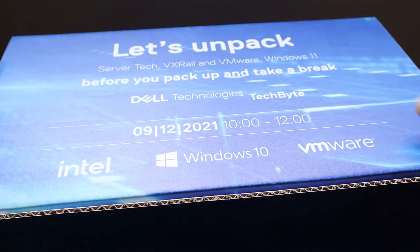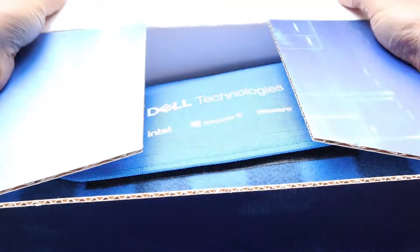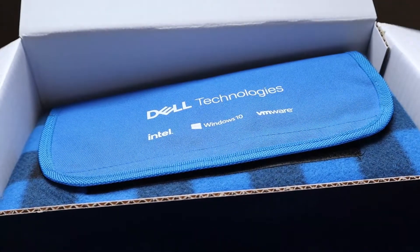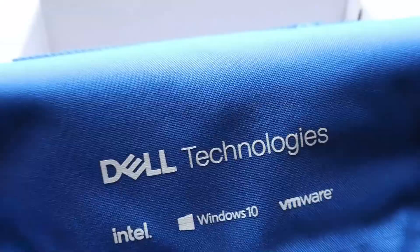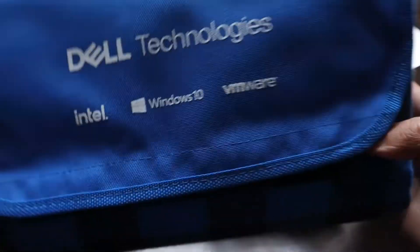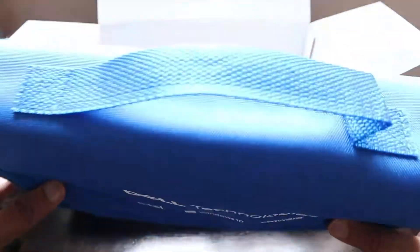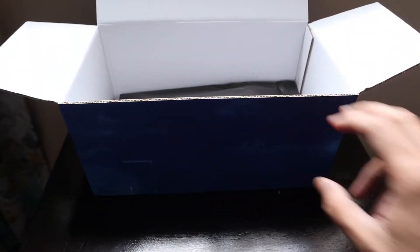So let's quickly see what things they have given us. The first thing, as you can see, is a picnic blanket with a handle. It's a picnic blanket in a really nice color — blue and black — which really goes with the Dell Technologies, Intel, Windows 10, VMware branding. It's a gift from them, so let's keep it aside and see what else is in the package.